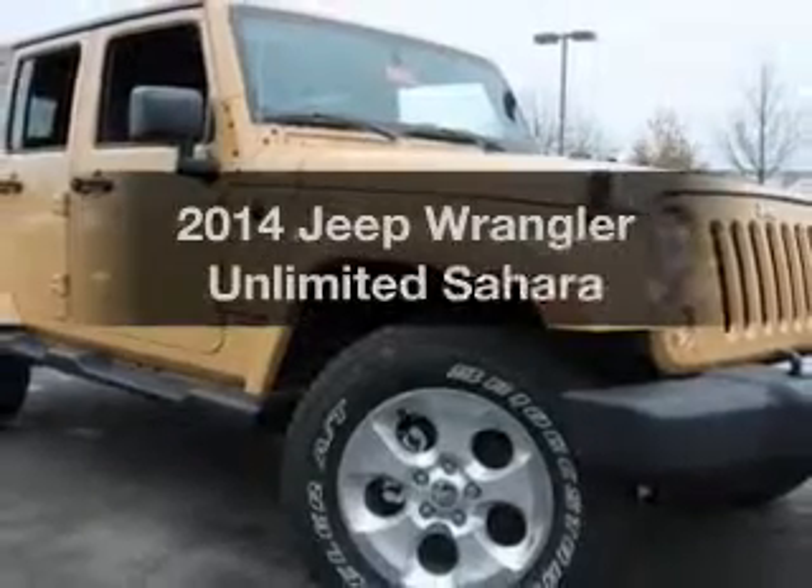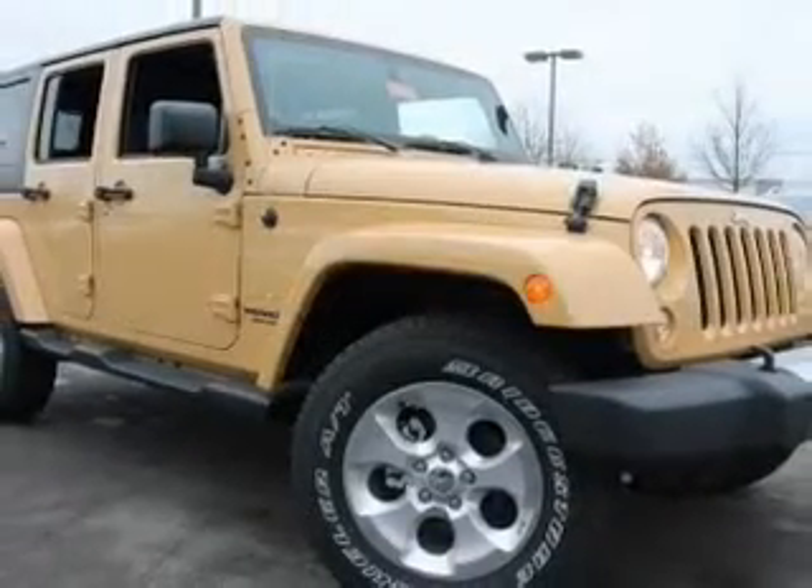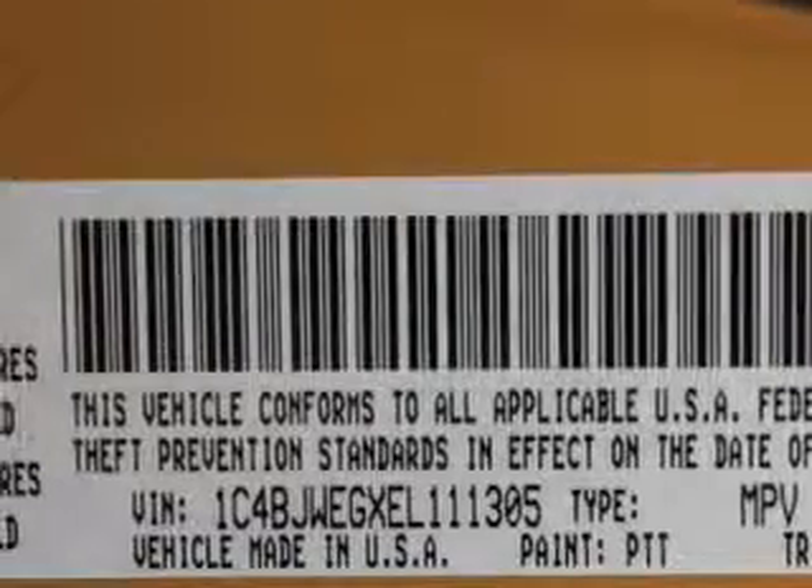Check out this 2014 Jeep Wrangler Unlimited. This is the set of wheels you've been looking for, with a solid 6-cylinder engine. The powertrain includes 4-wheel drive driven by an automatic transmission.